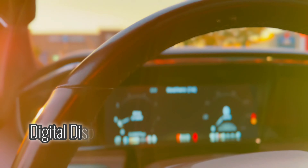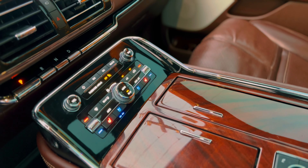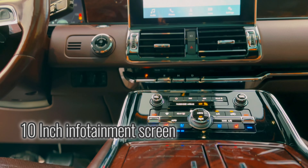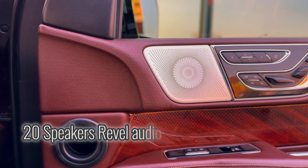Digital display. 10-inch infotainment screen. 20-speaker Revel audio system.